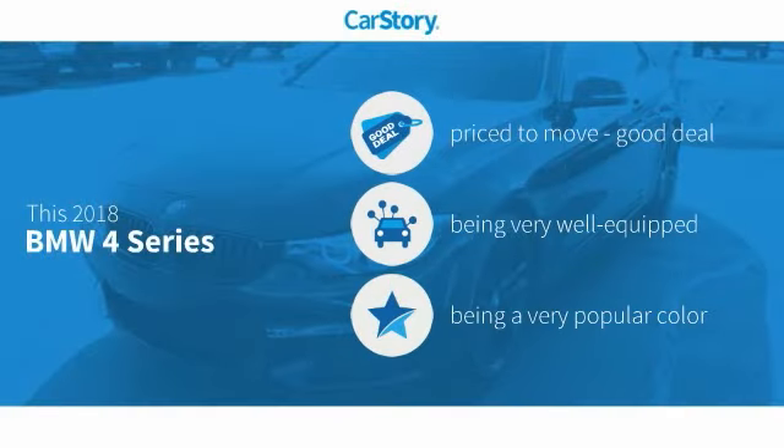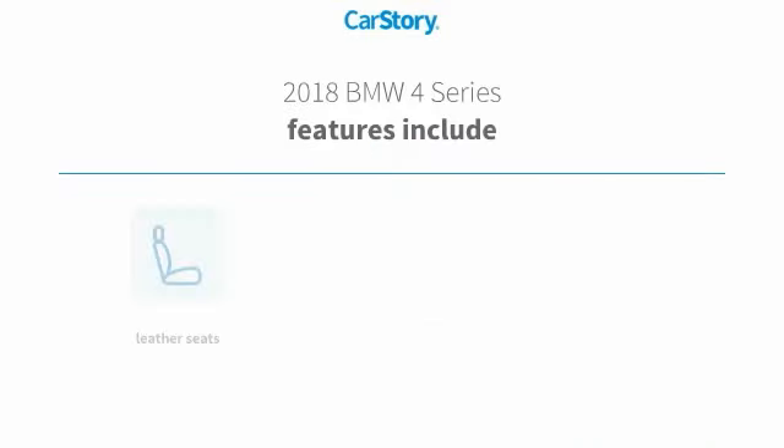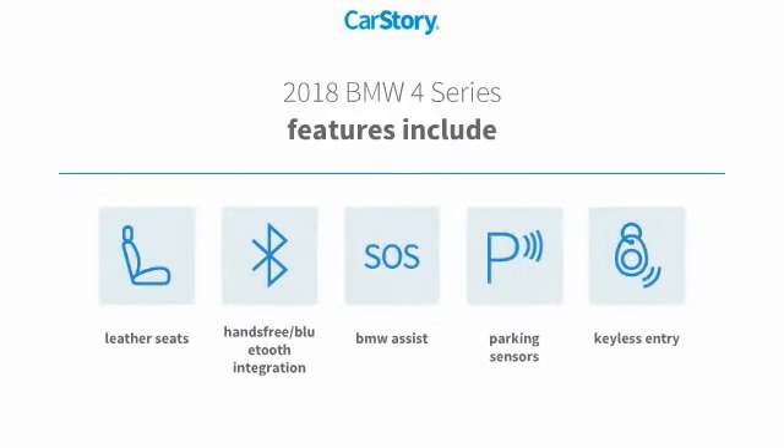Car Story Research indicates this vehicle as being priced below the average market price. Loaded with features, including keyless entry, parking sensors, leather seats, and hands-free Bluetooth integration.